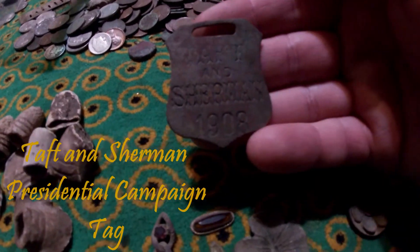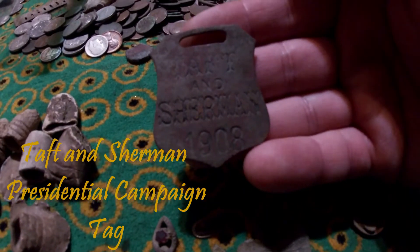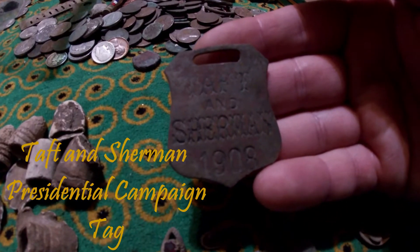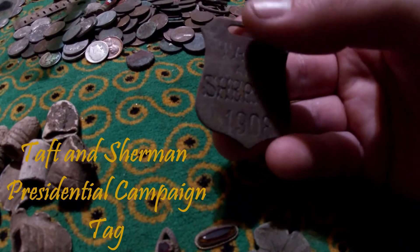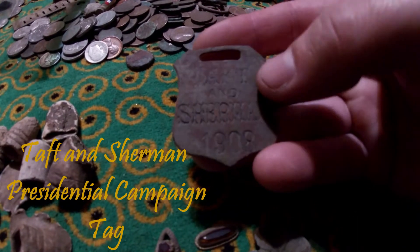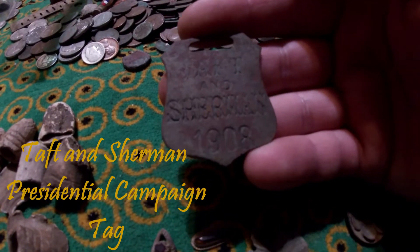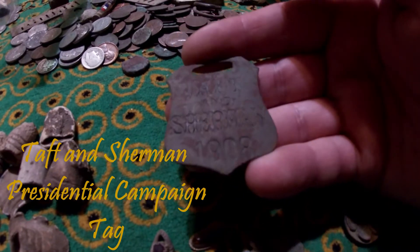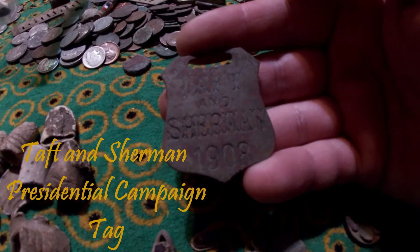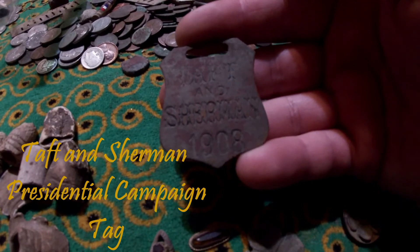Then over here is a Taft and Sherman 1908 presidential campaign tag. Can you imagine the world back then in 1908 when Taft, who did become president, was running? That's crazy to think about.